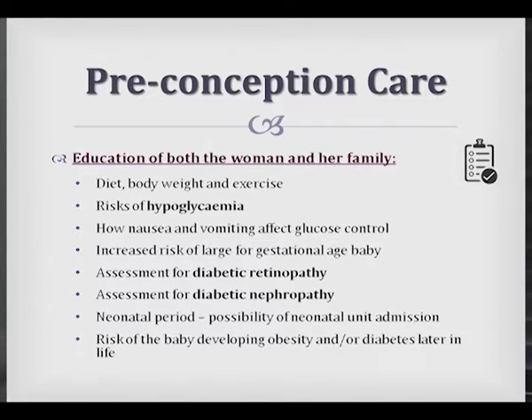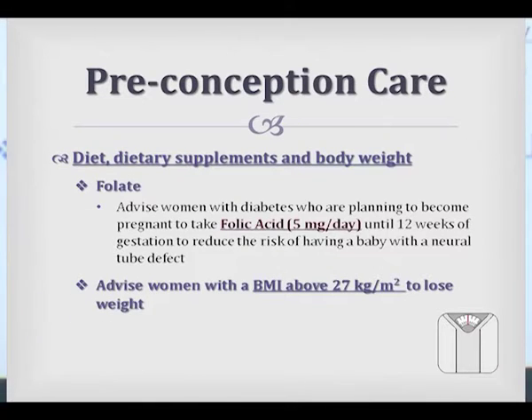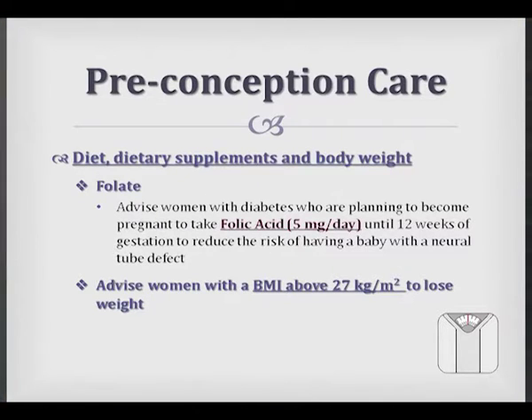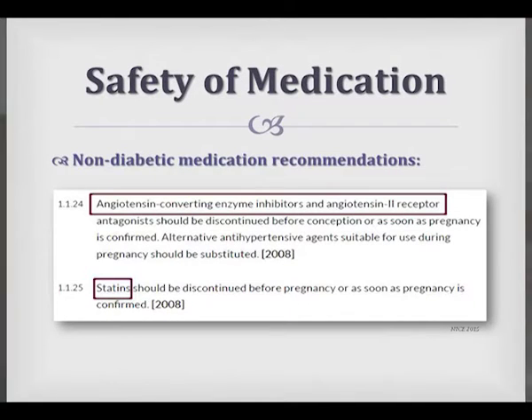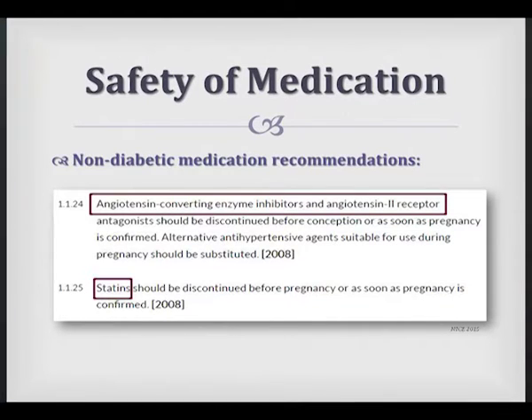From the NICE guidelines on preconception care: if a patient expresses desire for pregnancy, it's important to address dietary things such as folic acid supplementation. Women with a BMI in excess of 27 are advised to lose weight because of higher risk. We also need to look at medications — a lot of our Type 1 patients are on ACE inhibitors for microalbuminuria or hypertension; these need to be stopped and an appropriate antihypertensive instituted. Statins need to be stopped as well, because of embryopathies and fetopathies.